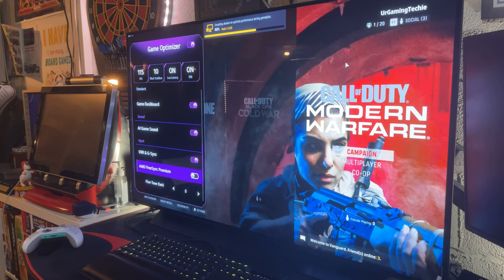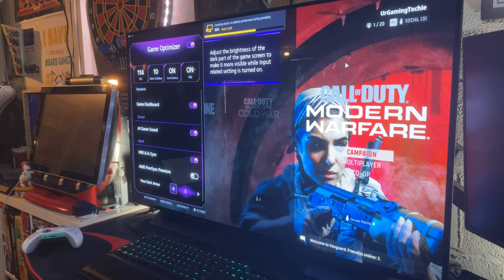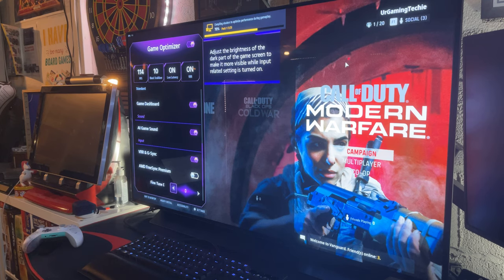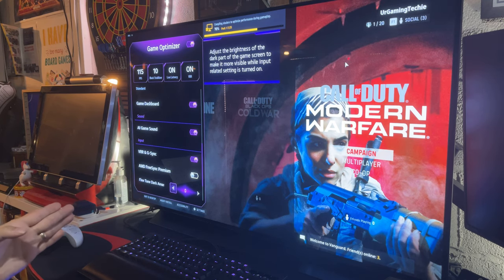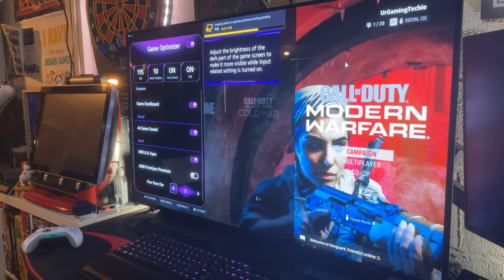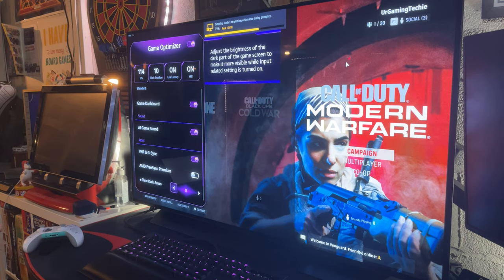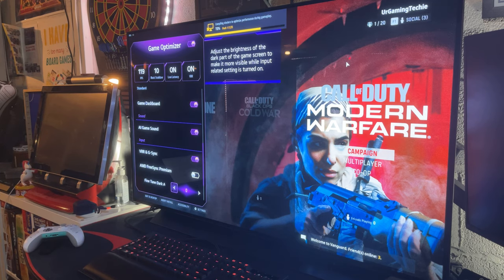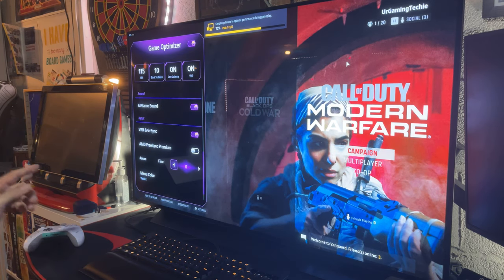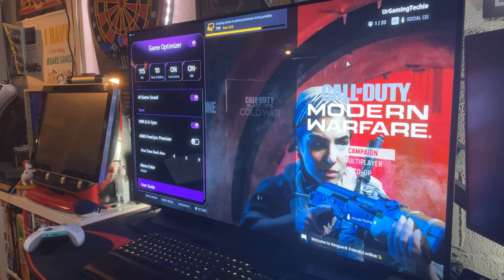VRR and G-Sync are turned on. This TV has G-Sync compatibility, meaning no screen tearing, but it doesn't have an actual G-Sync module so it's G-Sync Compatible, not G-Sync Ultimate. G-Sync and VRR kick in between 48 FPS and 120Hz. Below 48 FPS it relies on other technology. The TV also has FreeSync, but since I'm using an NVIDIA card, that's not enabled.